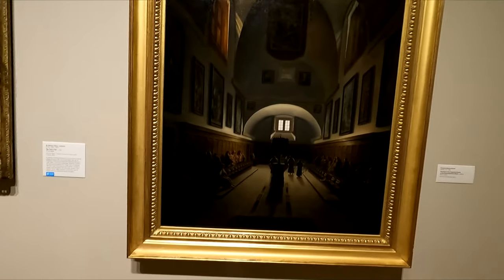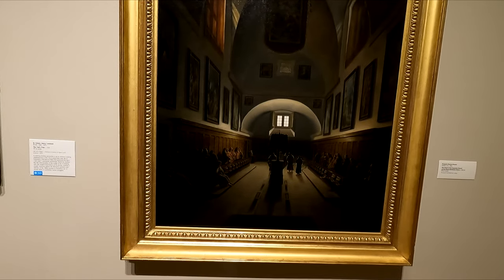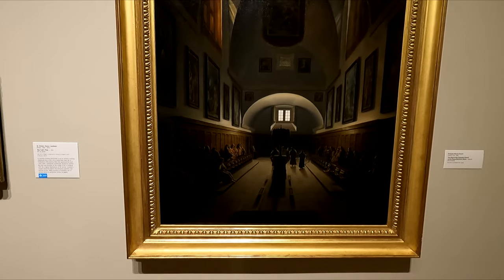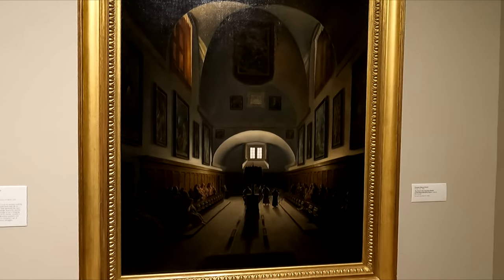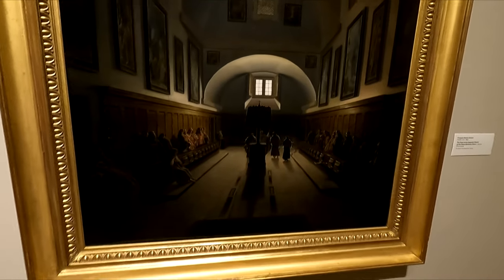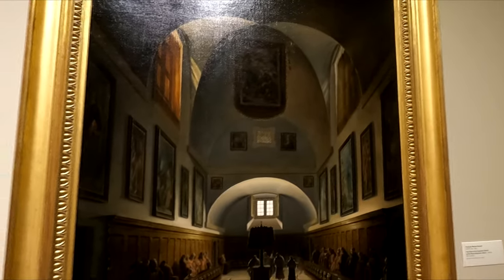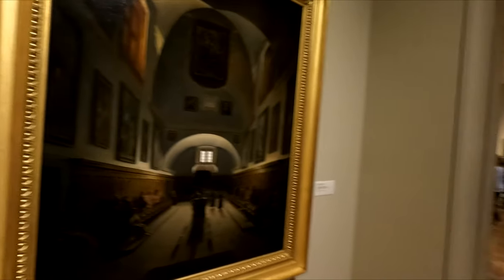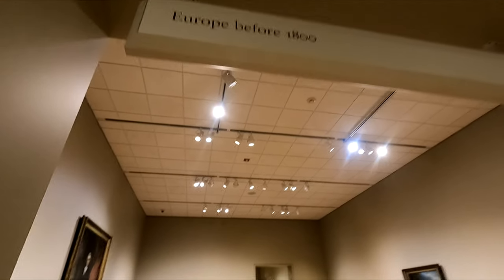This is some European art from the late 1700s. It's a choir, a church in Rome. I think it's just amazing the detail they can do on these things. So let's go in here and check out Europe before the 1800s.